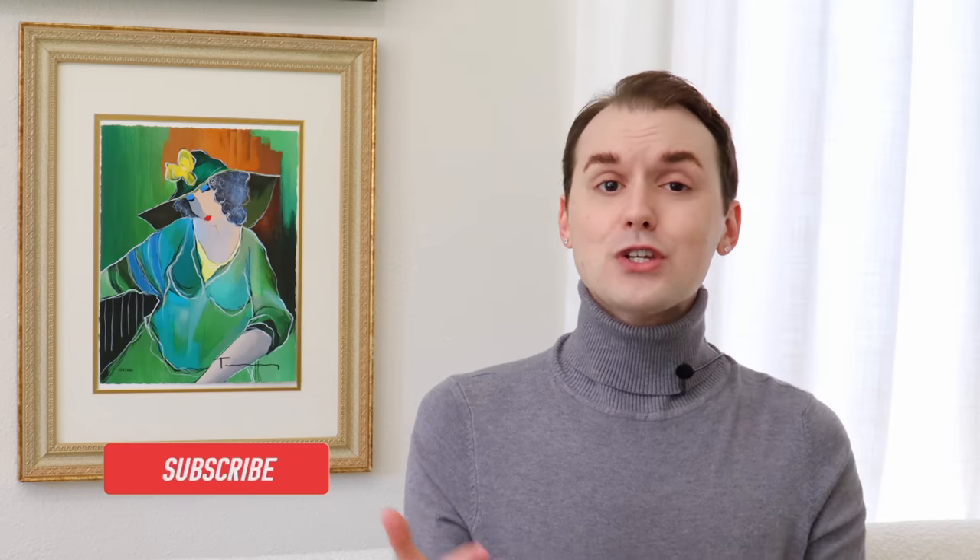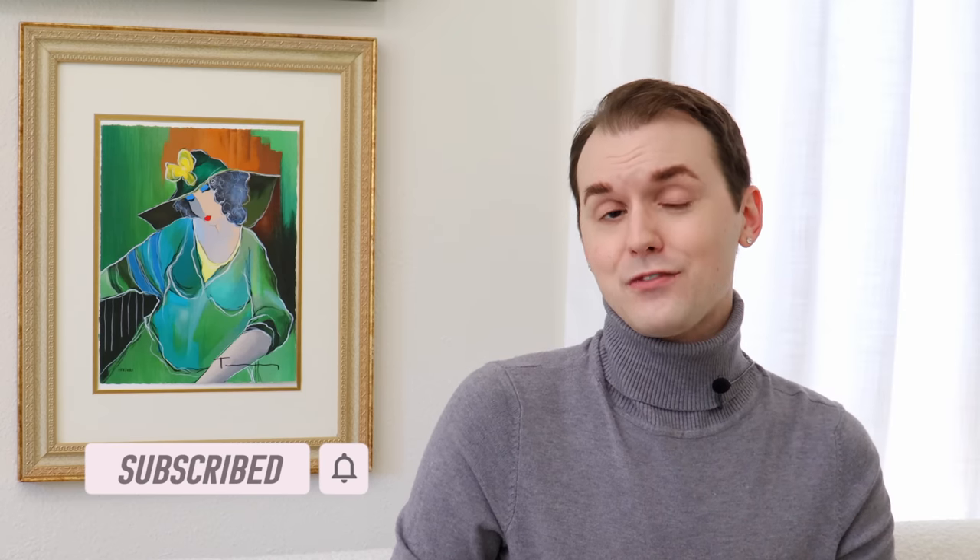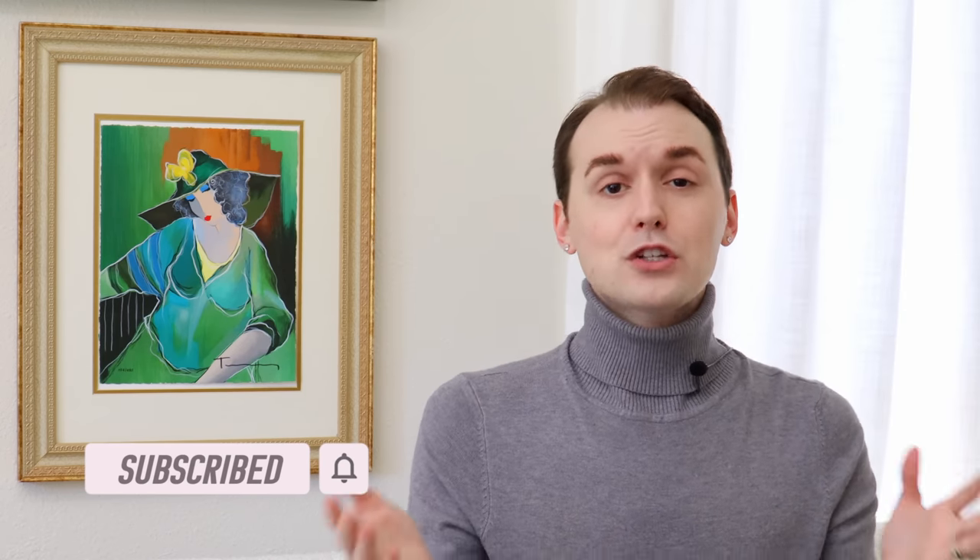If you're not already, take a moment to hit the subscribe button and turn on the bell notification to get notified every time I upload. Join the LeChic family — sound off in the comment section after you've subscribed so I can personally welcome you. Subscribers are not commodities here — we are a community and we love to engage. Be sure to give this video a like.